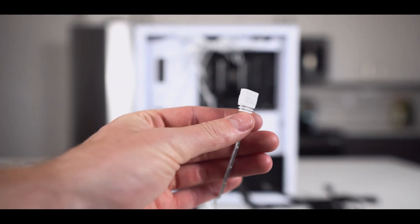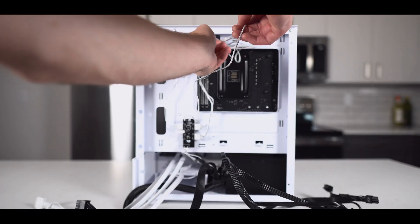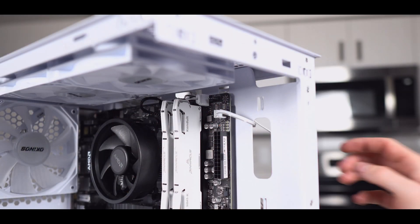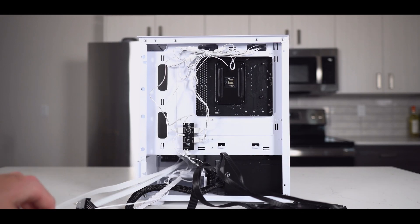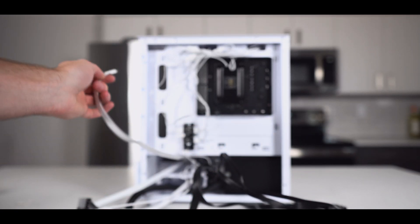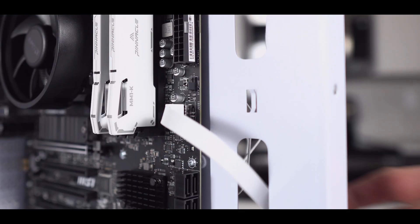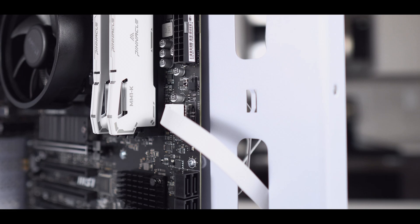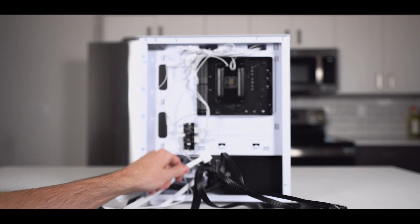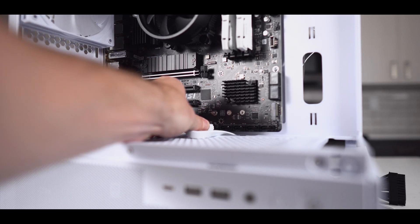Next, coming out of that same cable bunch will be another white cable. You'll want to route it through the top middle cutout. It will then be plugged into the header labeled J rainbow one. After that, locate the funky looking USB-C cable coming out at the bottom of the case. Route it through the lower middle cutout and plug it into the connector labeled JUSB1. After that comes the USB 3.0 connector — this will get routed through the bottom middle cutout and plugged into the connector labeled USB 3.0.